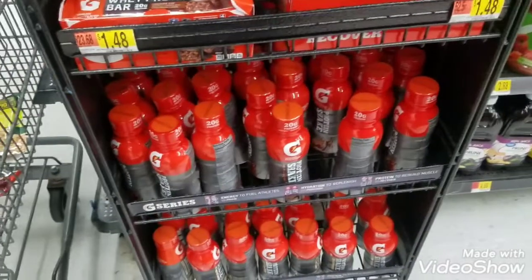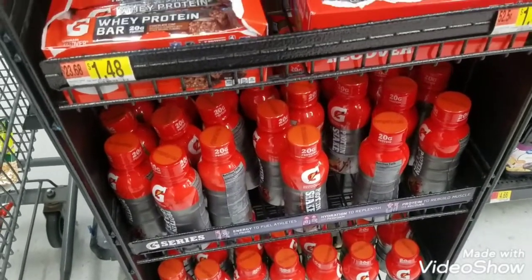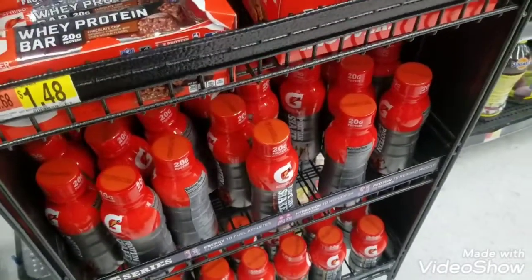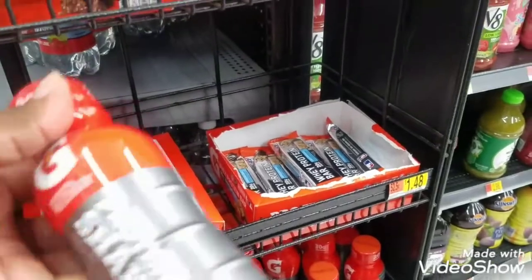I'm a little surprised these aren't labeled here, but Gatorade Protein Shakes are $2.43. I used the Walmart app to do a price check, and there is an Ibotta rebate for $1 back, so it's going to be a net cost of $1.43.